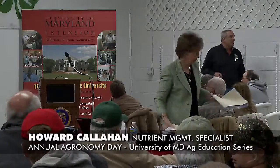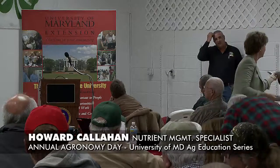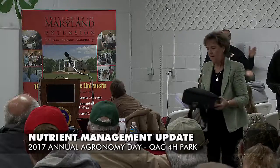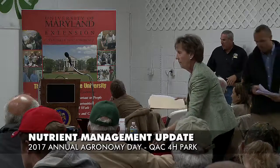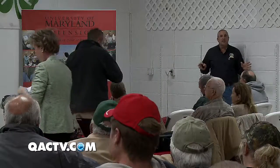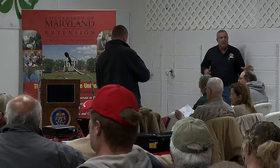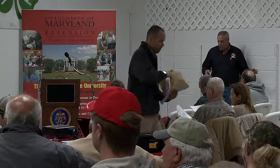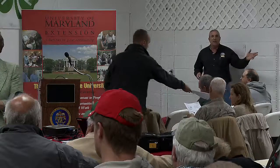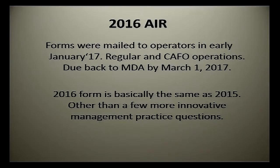I'm Howard Callahan with the Department of Ag's nutrient management program. I see a lot of faces I see every year. I'm down in the office in Talbot County — I do Talbot, Queen Anne's, and Kent County, so I get around and see a lot of you. I'm going to go through several things as far as the nutrient management program is concerned and touch on every one of them. If you've got questions you're more than welcome to ask. There are handouts of my PowerPoint going around, something you can take home and look at later.